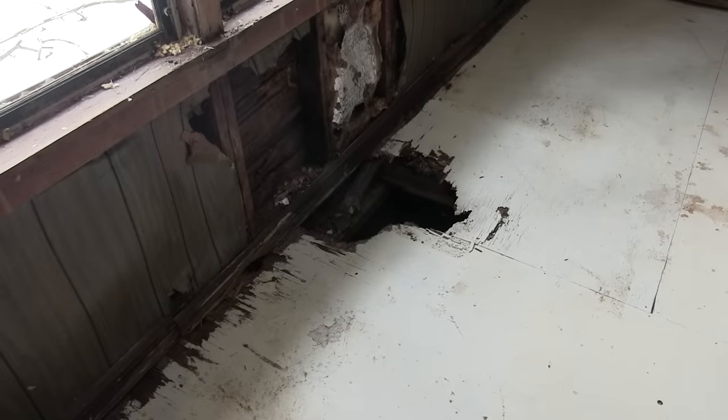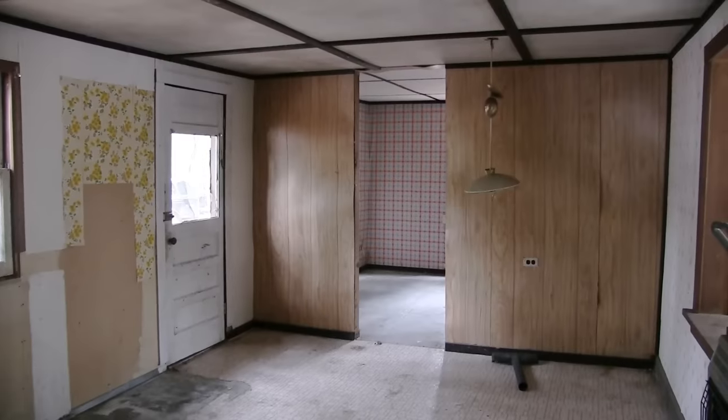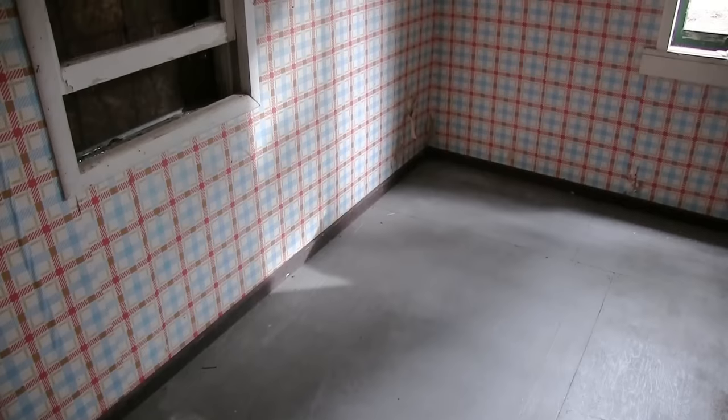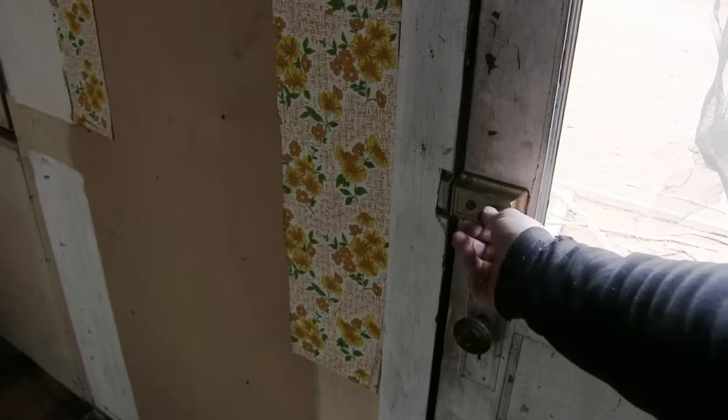Behind the couch there's a rotted-out hole in the floor, and water damage under the windows — but honestly, none of that's a surprise. The windows are busted out and that's the west side of the building. The kitchen actually cleaned out fairly well. The room with the carpet in it turned out to have the cleanest floor under it — go figure. Now that we own it, better lock it up.